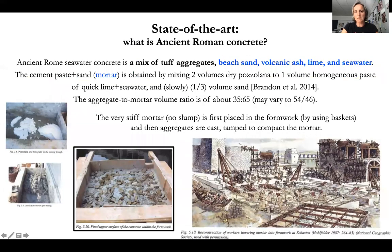How did the ancient Romans make this seawater concrete? They used seawater and lime mixed to make a paste, combined with dry volcanic ash, beach sand, and then poured into a form work, with aggregates added to make huge structures. The material has lasted due to its composition and also due to the way it was manufactured and placed in situ.